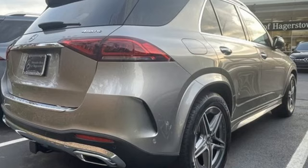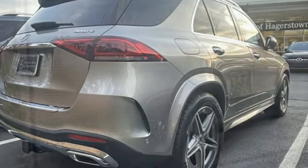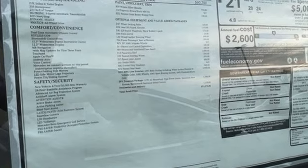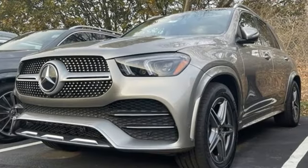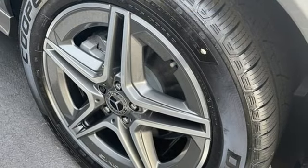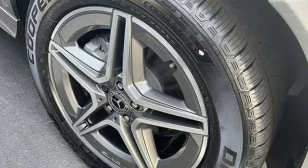Features include intercooled turbo inline four-cylinder engine, automatic with driver control suspension management, engine auto stop-start feature, hands-free liftgate, and integrated navigation system with voice activation, Wi-Fi hotspot.